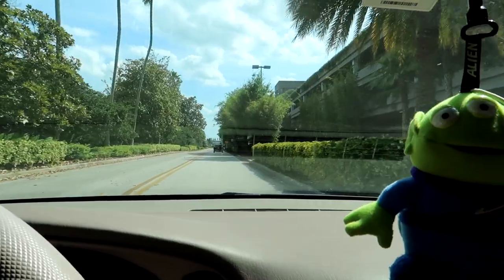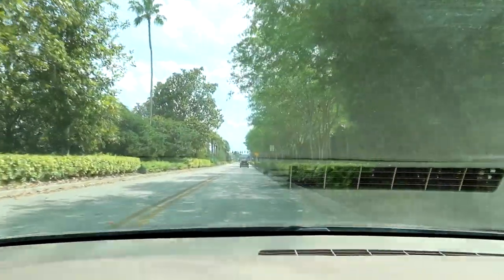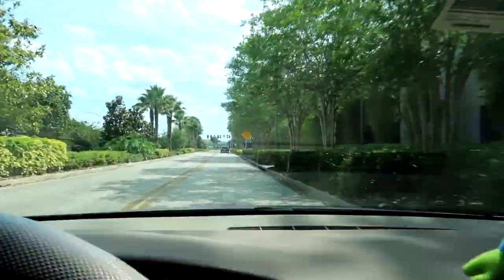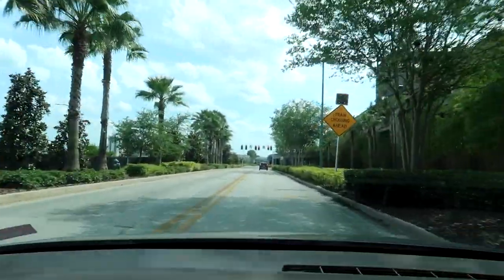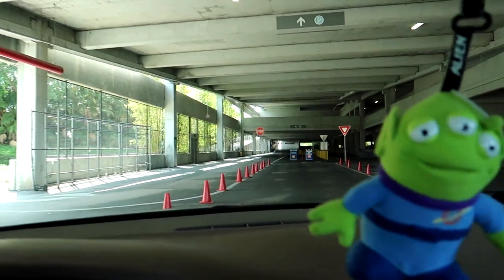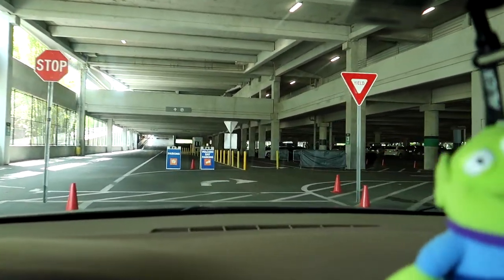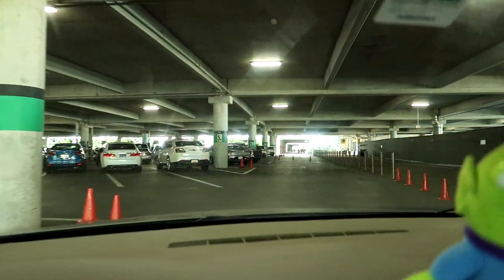It took about 20 minutes to make it through the toll plaza, which was a little bit long. I guess it's just one of those time-of-day situations where the annual pass holders are showing up right about now. We're gonna go park right inside the parking garage here and then catch a bus to get over to Volcano Bay. We're parking on the very first level of the Universal parking garage.